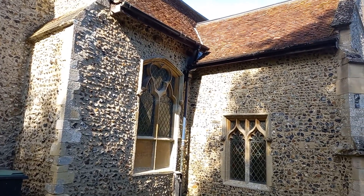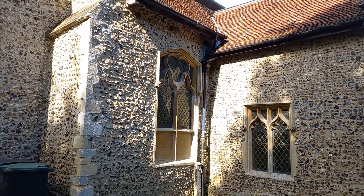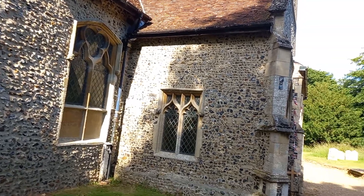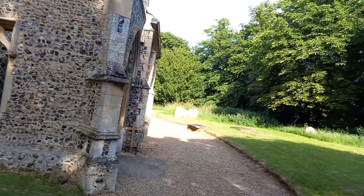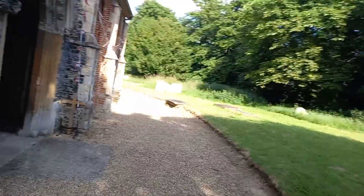Look at these windows — absolutely gorgeous. The west door of the tower is 14th century, small, with two-light windows above it and ogee shapes in the decorated tracery, echoed by the bell openings further up.